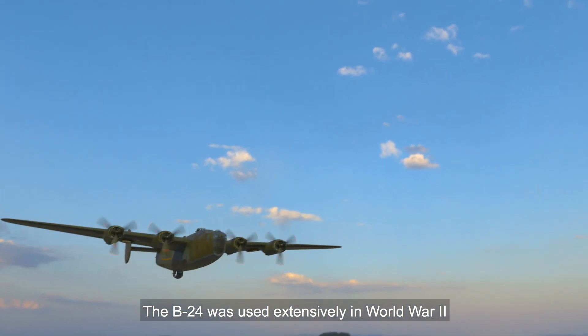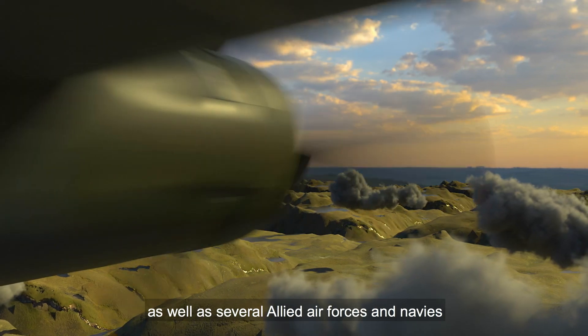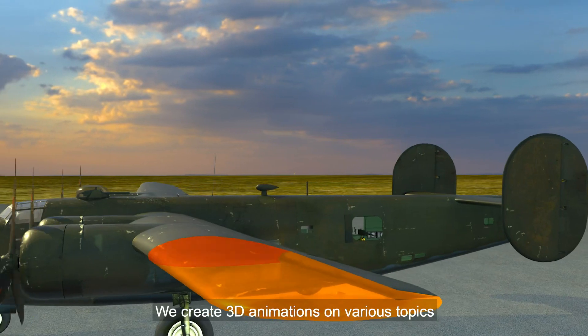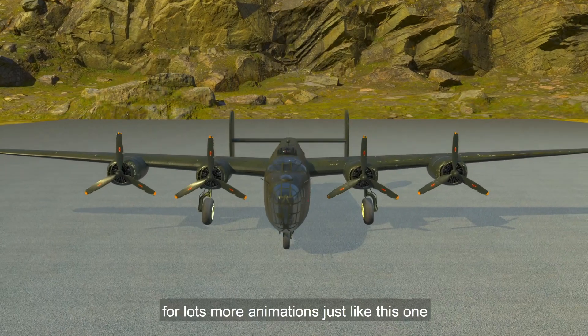The B-24 was used extensively in World War II. It served in every branch of the American Armed Forces as well as several Allied Air Forces and Navies. We create 3D animations on various topics — subscribe to this channel for more animations like this one.